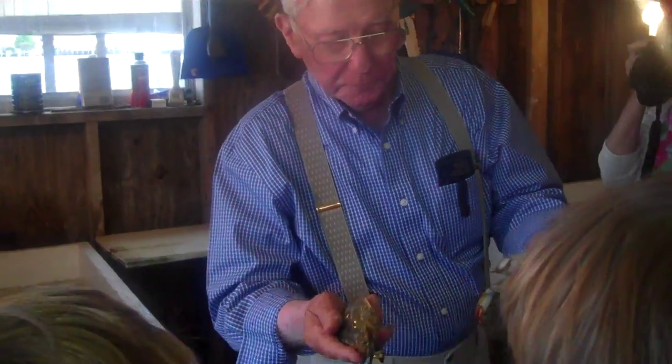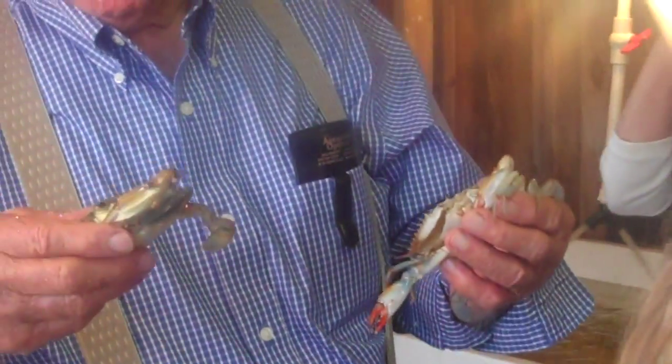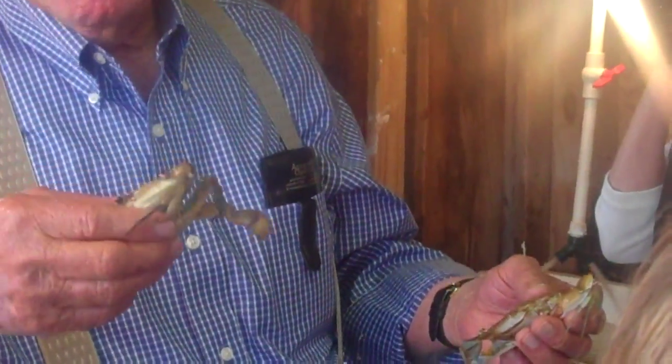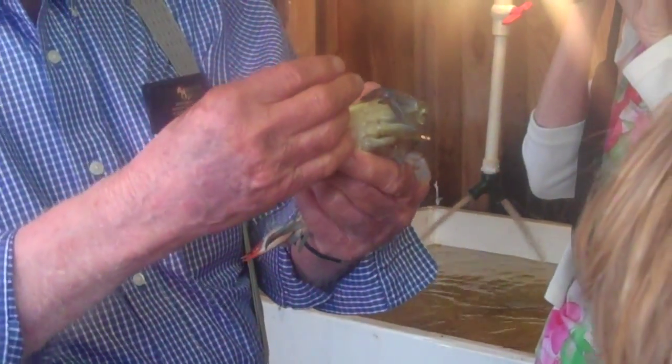This crab right here started the size of my little fingernail — let's think of that. A mother crab went in in September and buried it in the mud and had eggs on them, and the eggs were the baby crabs.